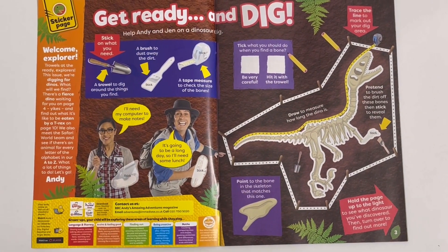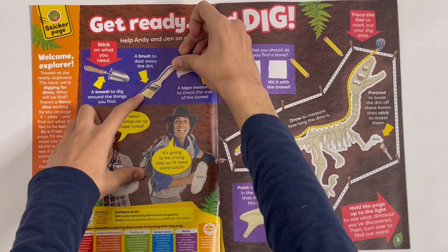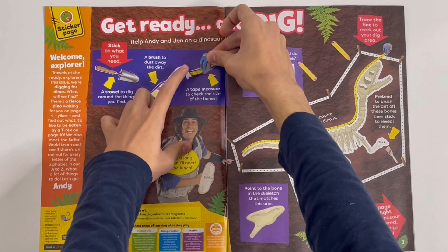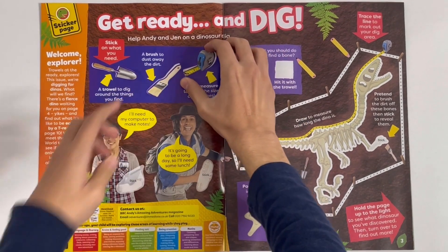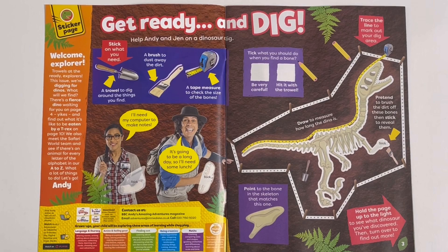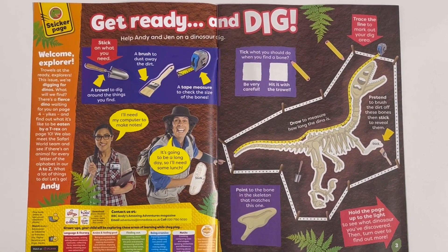A trowel. A brush. And the tape measure. Let's stick on Jem's computer. And Andy's sandwich.